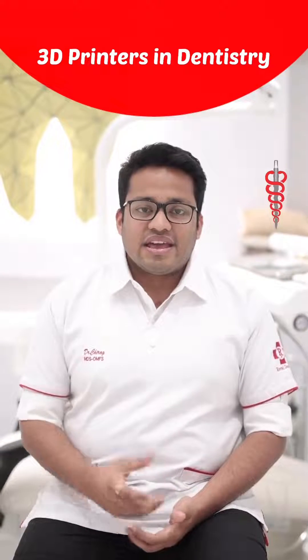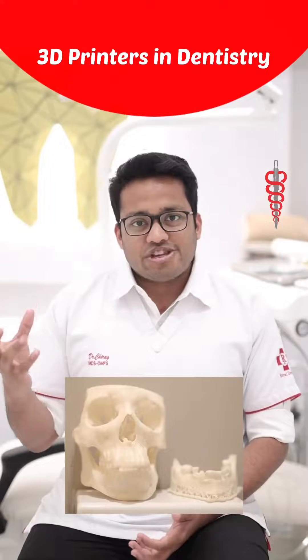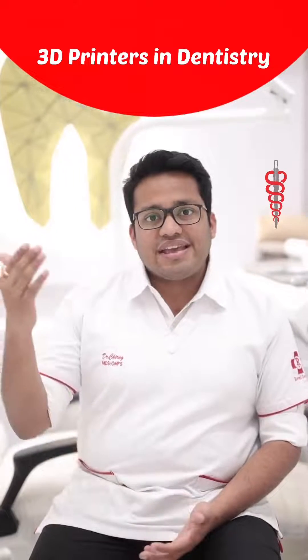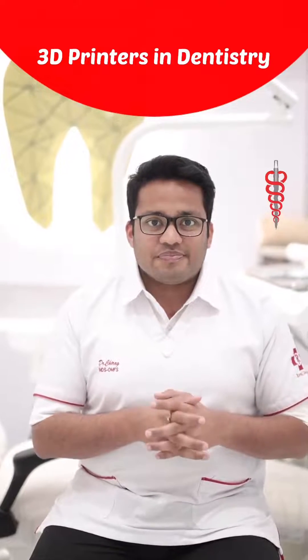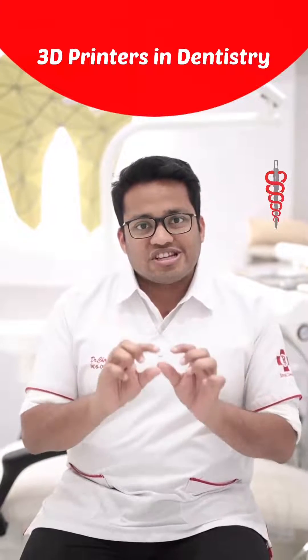These 3D printers generate patient models for us, which help us diagnose what we can't see with the naked eye. We take the X-rays — the 3D scans, the CBCTs — and print these 3D models. Once we print the models, we can also print the surgical guides over them.